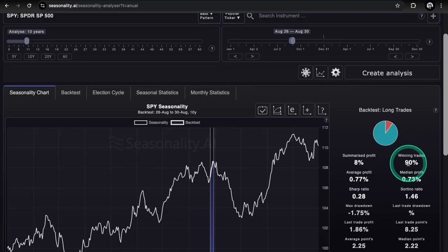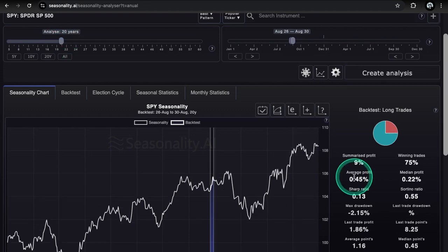Now to seasonality real quick — we do have winning trades at 90% with a summarized profit at 8% for the 10-year data set, looking pretty bullish. Over the last 10 years it has won nine times out of ten. The 20-year data set sits at 75% winning trades with a summarized profit at 9%. So pretty bullish for both the 10-year and 20-year data sets — we might close out the month very strong.